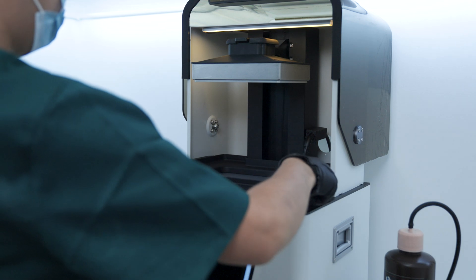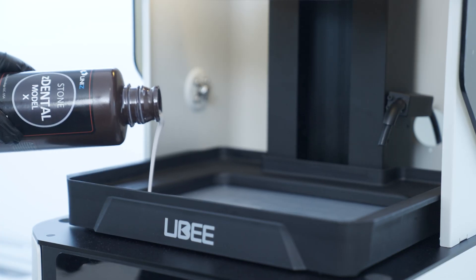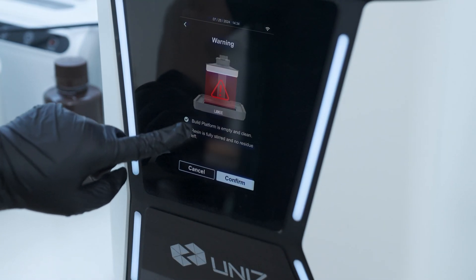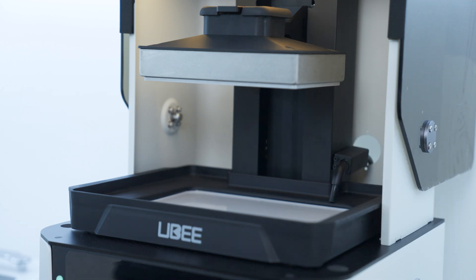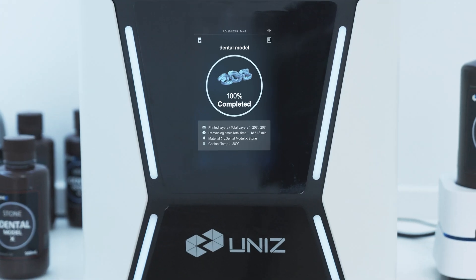With a powerful 16 megawatt per centimeter squared light beam and exceptional 95% uniformity, a 405 nanometer wavelength and advanced XY resolution, Yubi delivers unmatched reliability and efficiency for every dental application.